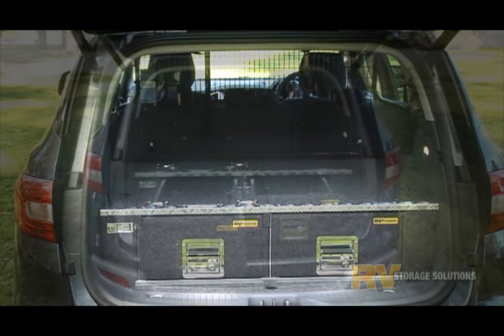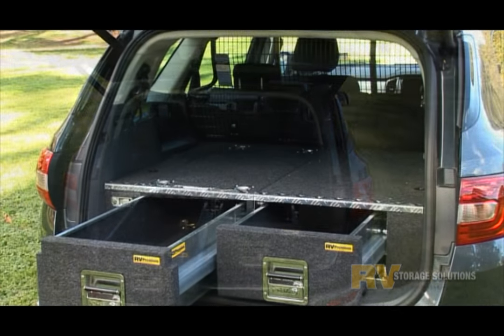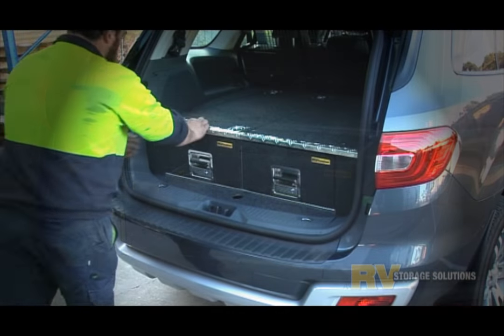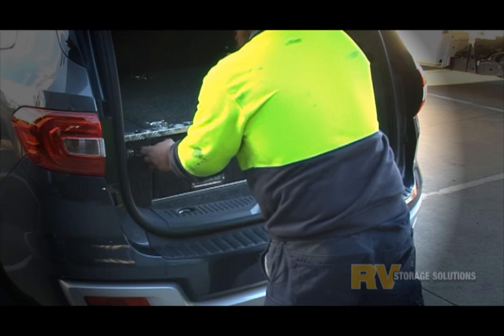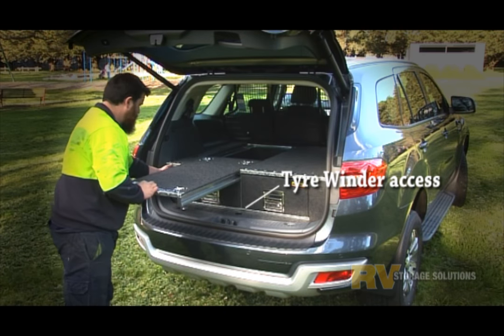The storage system is an RV 900 premium twin draw system, which represents plenty of lockable and easily accessed storage area. The heavy duty flush mount fridge slide from RV is available on either side of the vehicle, with fridges up to 50 litres in size being the most suitable.